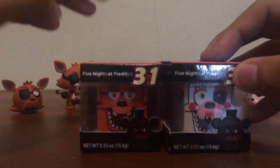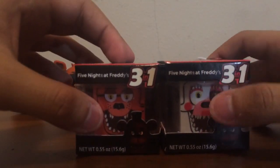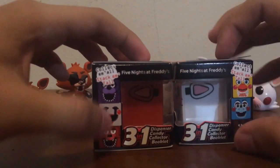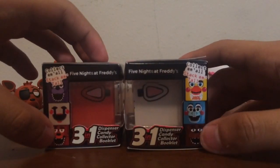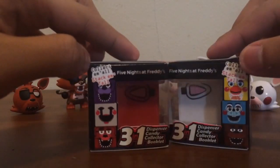These are Five Nights at Freddy's candy containers, and of course they have candy inside. I got Foxy and Mango. There are a total of, I believe, nine. We have Bonnie, Marionette, Foxy, Toy Chica, Toy Bonnie, Freddy, Chica, and Balloon Boy — they're just not on the packaging. I don't think there's a Toy Freddy, but I'll see.